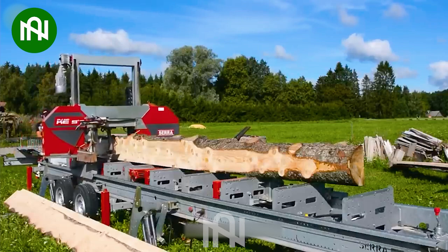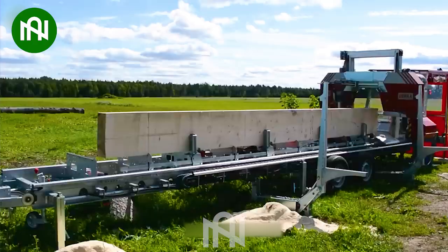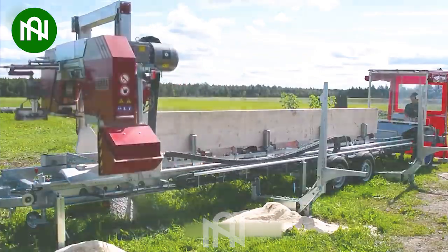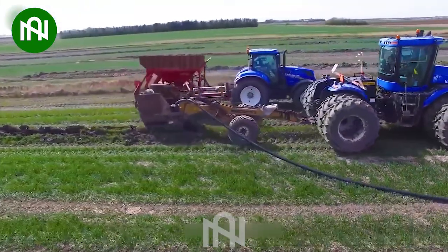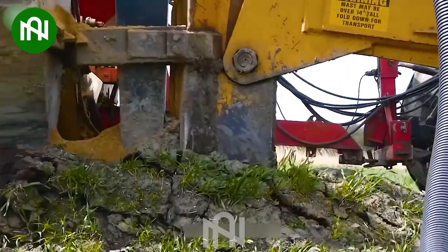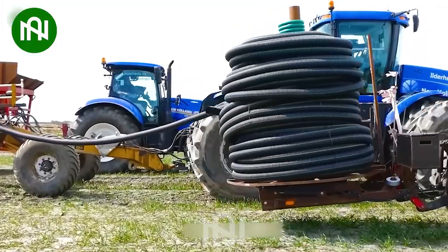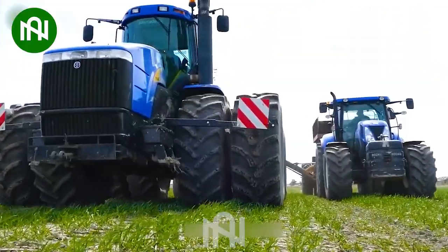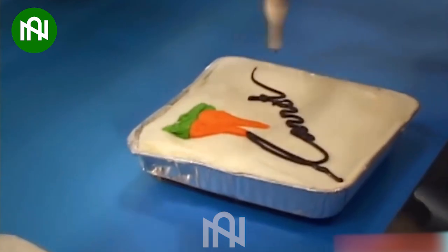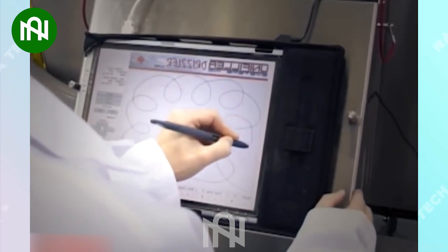In a matter of mere seconds, a colossal tree trunk has been precisely cut into perfect wood pieces. With its powerful engine, the machine can effortlessly handle various agricultural tasks, operating smoothly and efficiently. Today, machines are gradually replacing humans in tasks that require high precision, and this is a prime example.